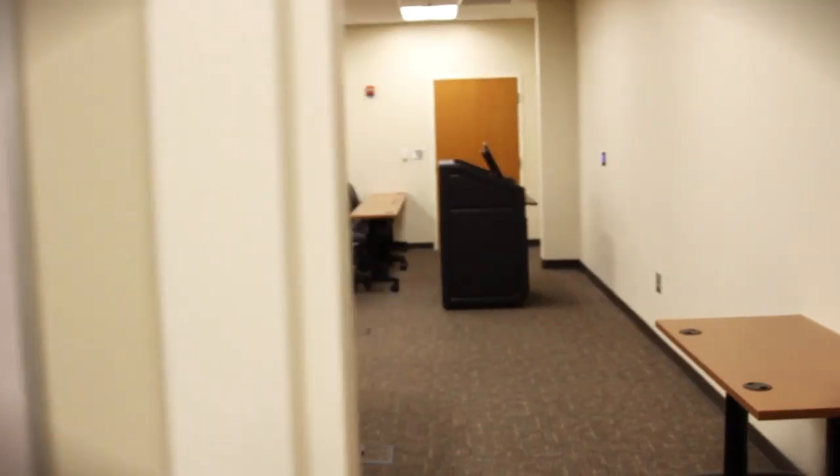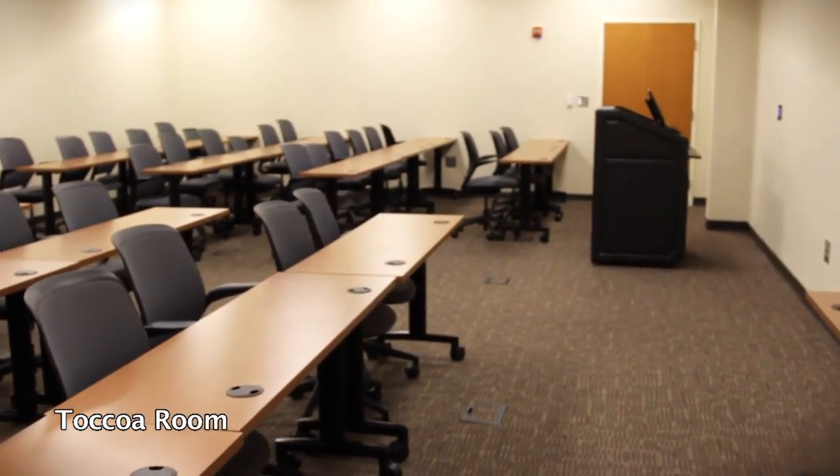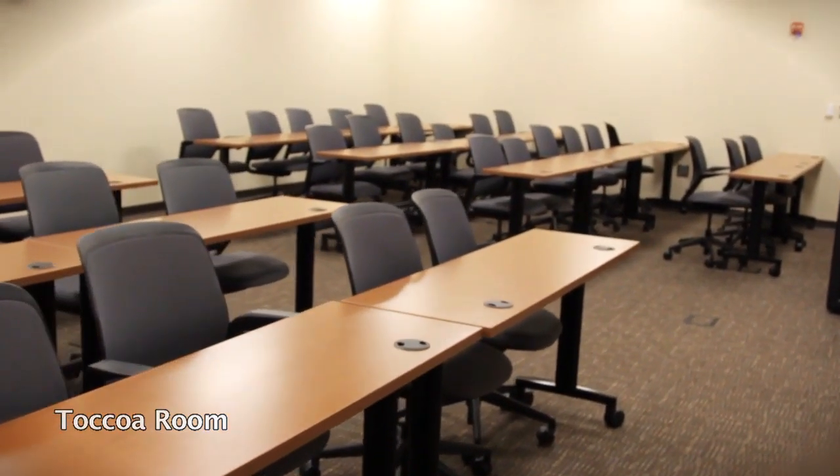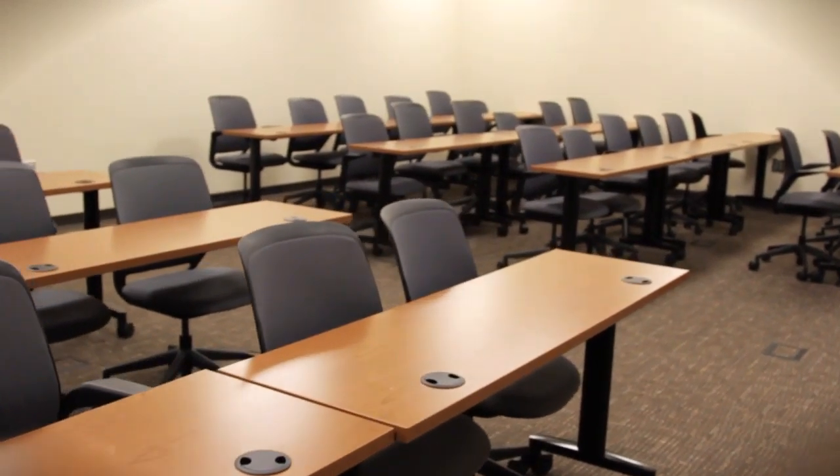The Toccoa room was recently upgraded from a 20-seat classroom to a 40-seat classroom, with an additional upgrade in audio-visual equipment to include smart technology.